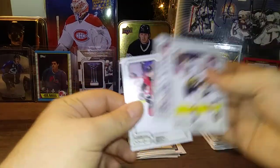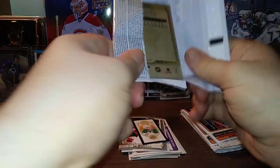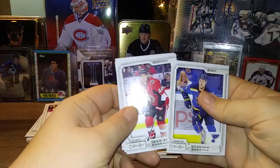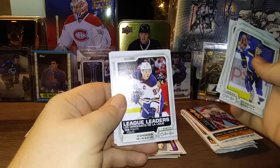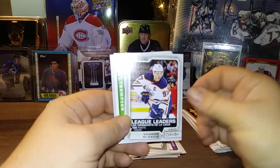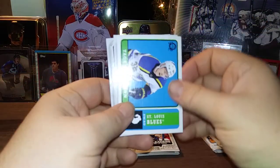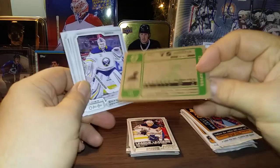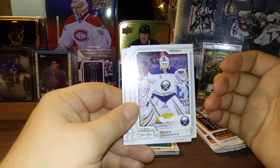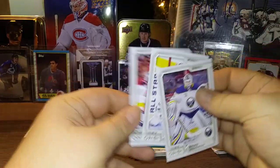Henrik Lundqvist All-Star and Tom Pyatt — four packs remaining. Pack seven: Vladimir Sobotka, Jean-Gabriel Pageau, TJ Brodie, and a Connor McDavid League Leaders short print — pretty nice. So we've got the Crosby, the Benn, and now the McDavid. Tage Thompson Retro. I don't think it's possible to get blank backs in retail — if it is, they're probably super rare. Chad Johnson, Connor Hellebuyck All-Star, and Tim Pernetti.